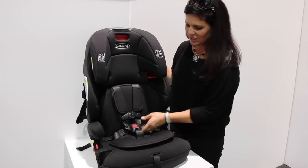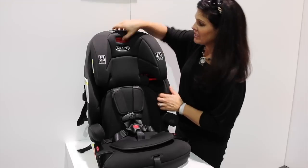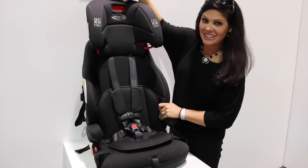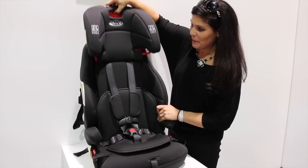The first feature: it has the five-point padded harness, but it has a no re-thread harness. Watch this. And it has nine different positions. I absolutely love that.